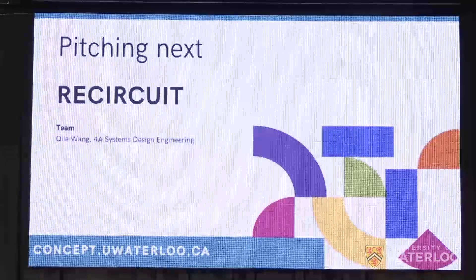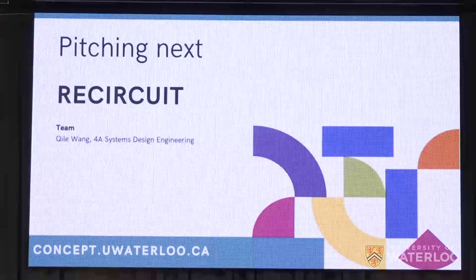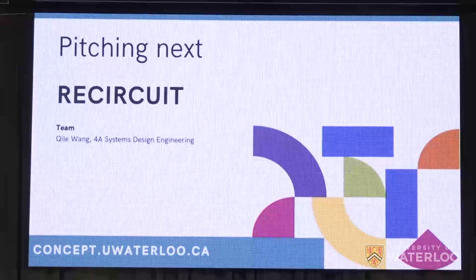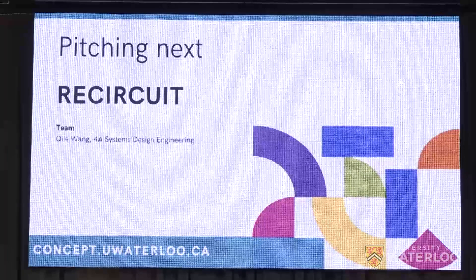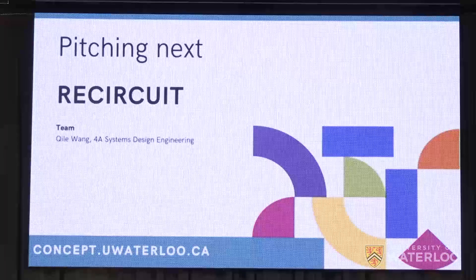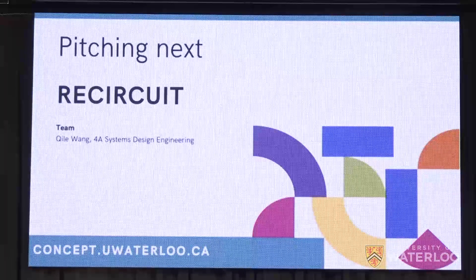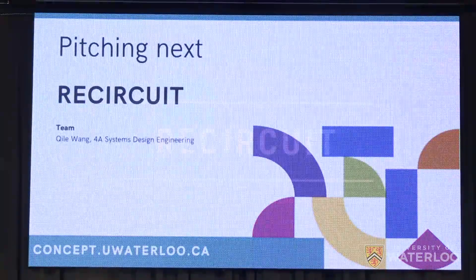Next on, trying to add another R into the recycling mix is ReCircuit. ReCircuit is building an online marketplace for pre-processed recycled plastics. ReCircuit began as a capstone design project, and systems design engineering student Kyle will be pitching today. Come on up, Kyle.